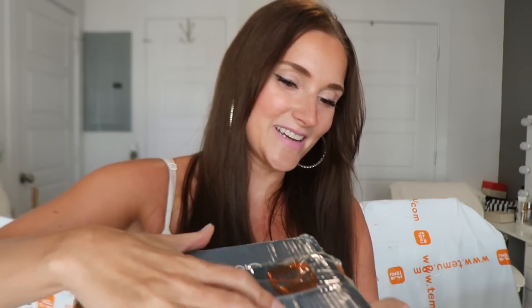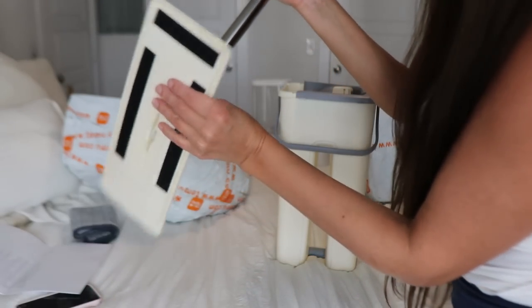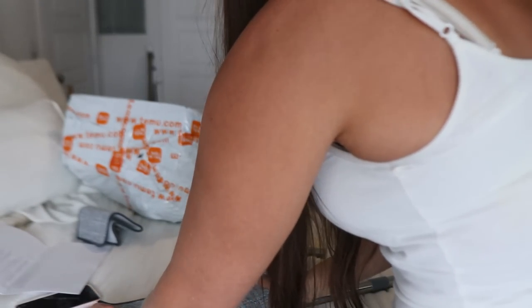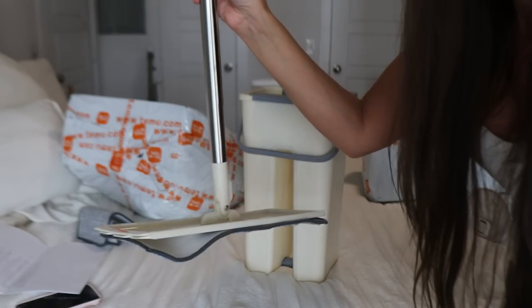Next up I got me a mop — the scratch cleaning mop. It comes with a bucket too. I just put the whole mop together. The bottom has velcro for you to put the cleaning pad on, and it actually comes with two cleaning pads. I'll be testing this out later in the video so stay tuned for that.